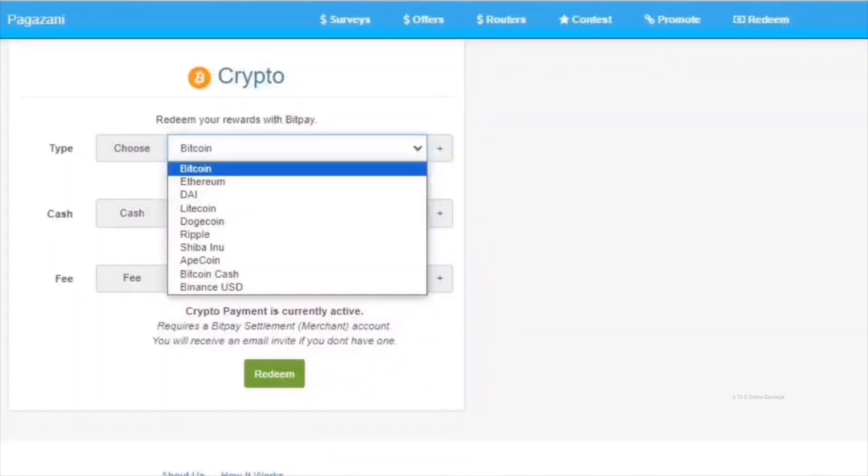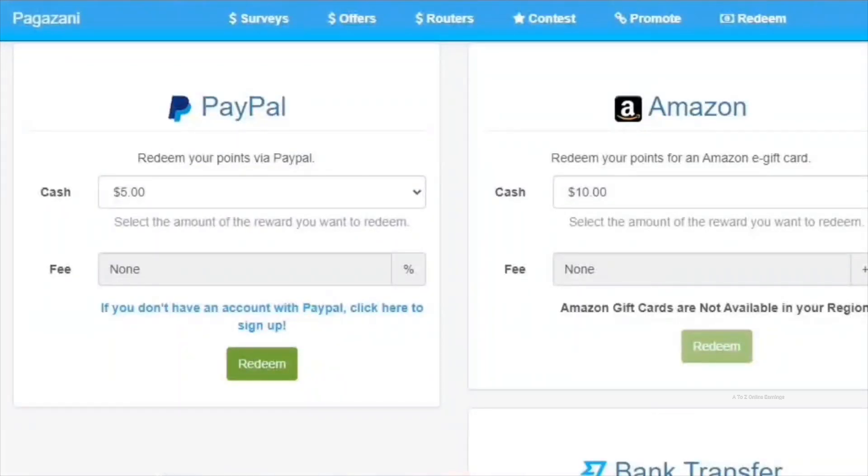Alternatively, you can withdraw your earnings in cryptocurrencies like Bitcoin, Ethereum, Litecoin, Dogecoin, Shiba Inu, Ripple, AppCoin, and more. The minimum threshold required to withdraw as cryptocurrency is $20. There is also the option to get your earnings as gift cards from popular retailers like Amazon, with a minimum threshold of $10.